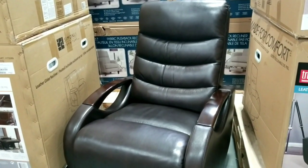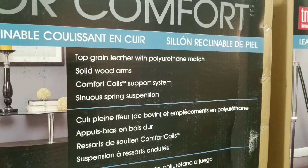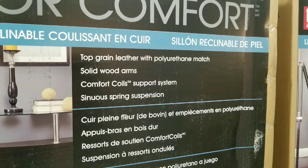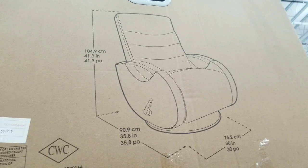I probably spent 15 minutes on this thing. It's very, very simple and straightforward — just top grade leather with some polyurethane matching pieces and solid wood armrests.